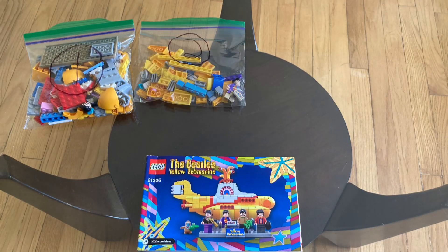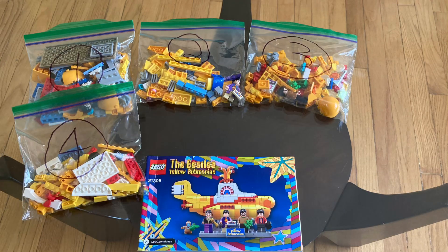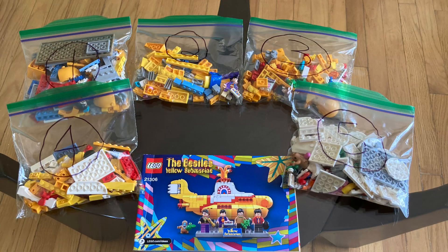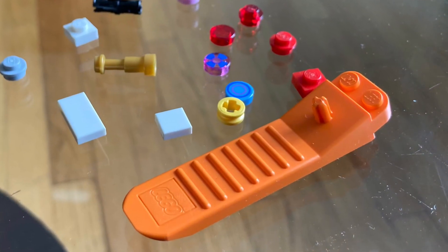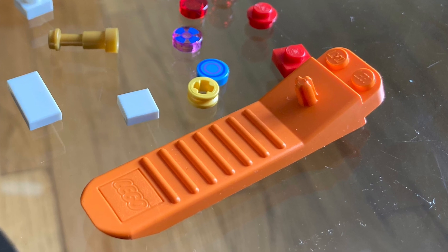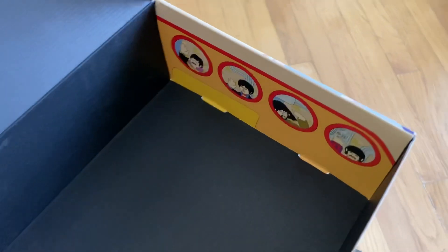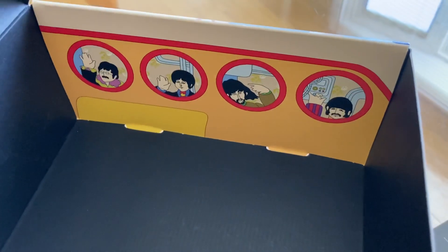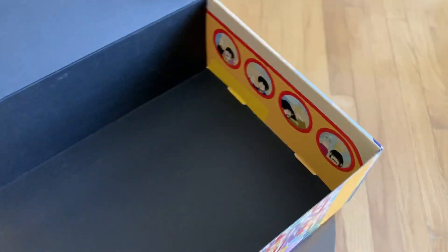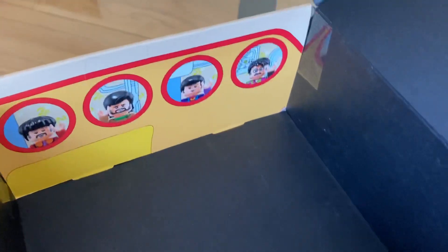New in the box, the Legos themselves were divided into five bags, which I have painstakingly recreated here. Also included is a brick separator, which came in handy, and some extra parts. The inside of the box features cartoon versions of the Beatles waving from portholes in the Yellow Submarine on one side, and Lego versions of the Beatles on the other side.